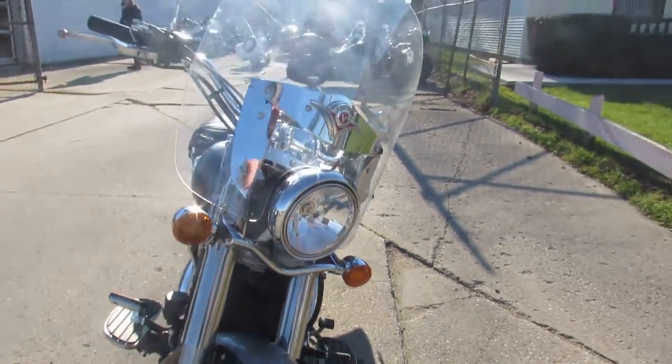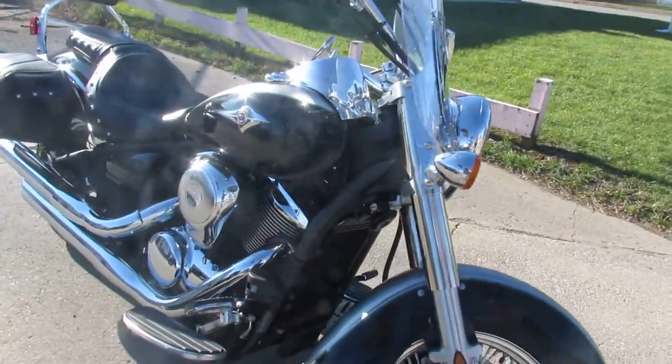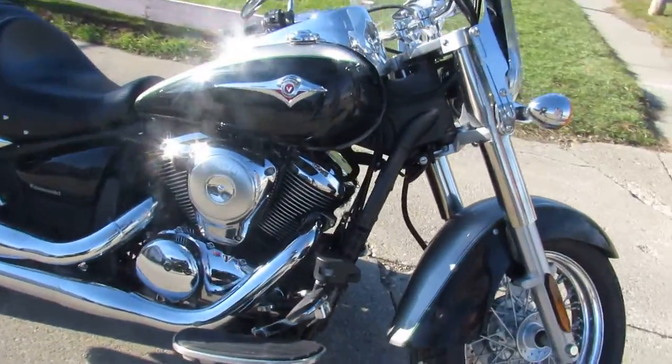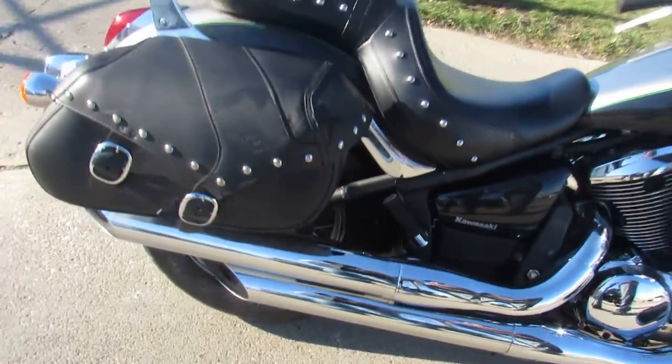All the extras: windshield, saddlebags, backrest, floorboards, chrome lace wheels. There's tons of chrome on this thing. Don't miss it. That's a 2016 Kawasaki Vulcan 900 Classic.